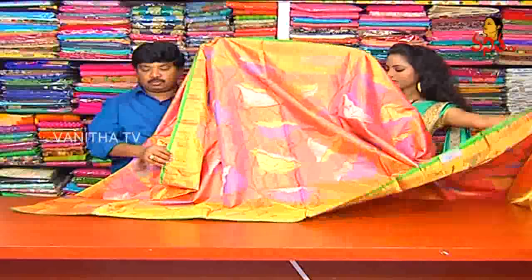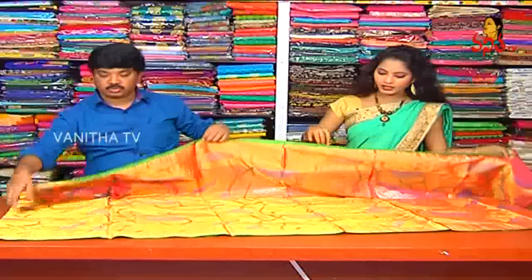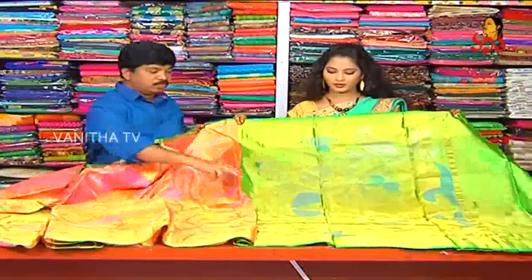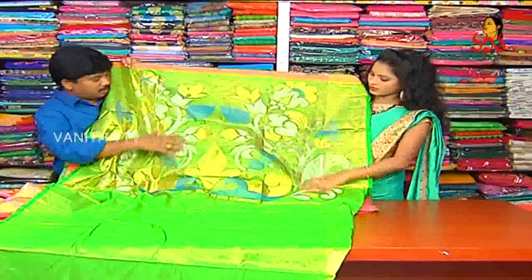We also have creepers and a multi-shade design. We also have a full style with a border in green color. We also have a broad design and a different design for young people, including a green color combination.